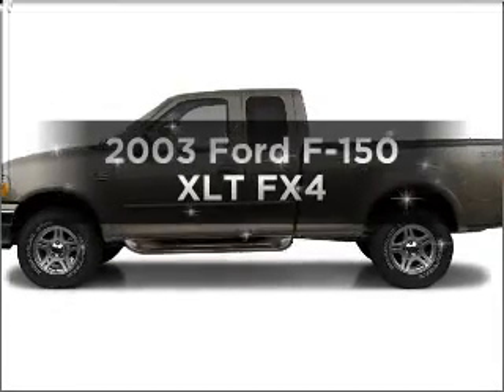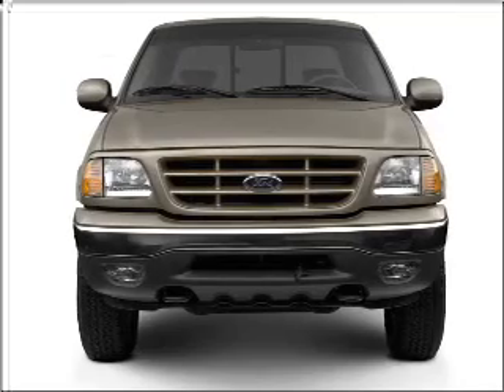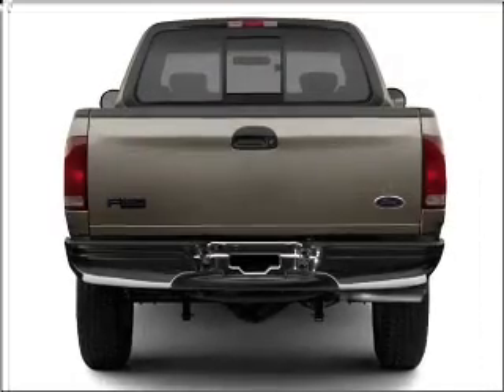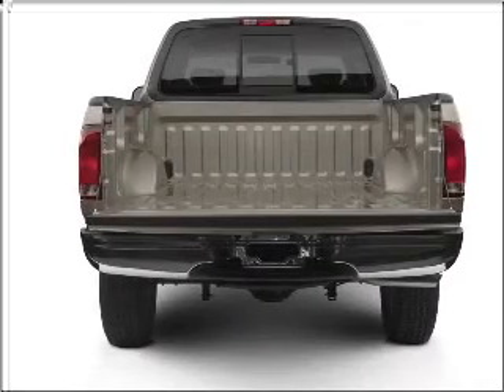Introducing the 2003 Ford F-150. Travel the roads in style and comfort in this great vehicle. With a powerful 8-cylinder engine that responds smoothly to its automatic transmission, the anti-lock braking system will help deliver you safely to your destination.